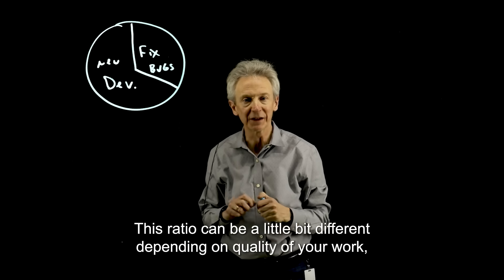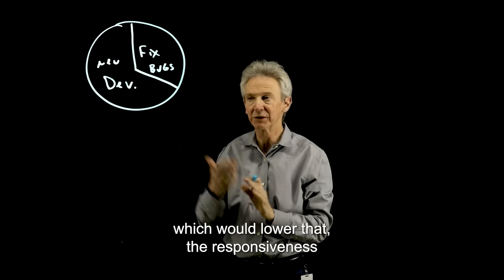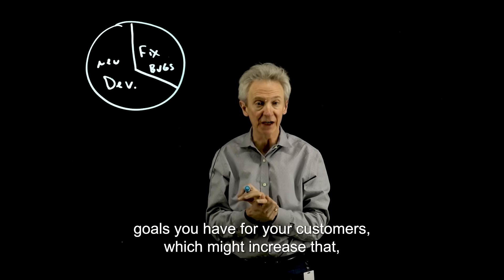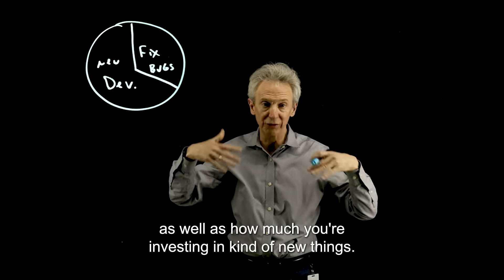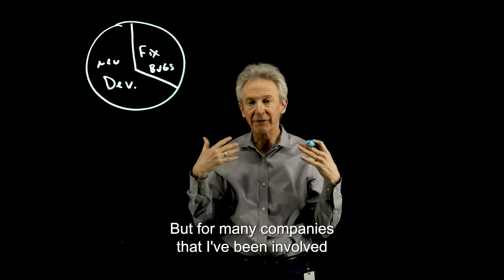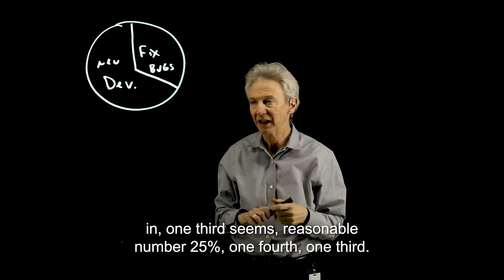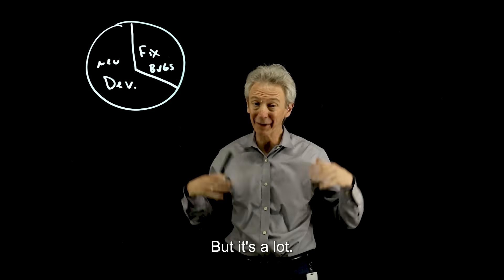This ratio can be a little bit different depending on the quality of your work, which would lower that, the responsiveness goals you have for your customers, which might increase that, as well as how much you're investing in new things. So this can vary. But for many companies I've been involved in, one-third seems a reasonable number — 25%, one-fourth, one-third. But it's a lot.